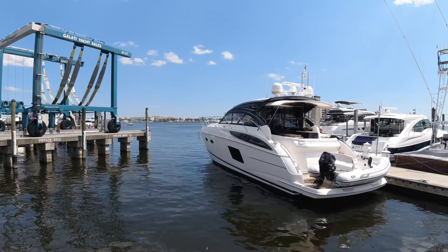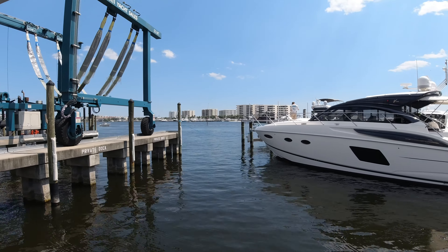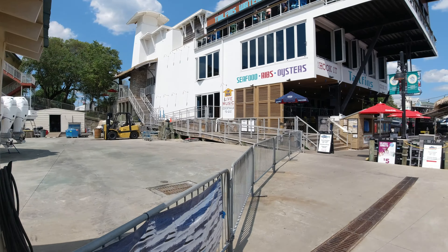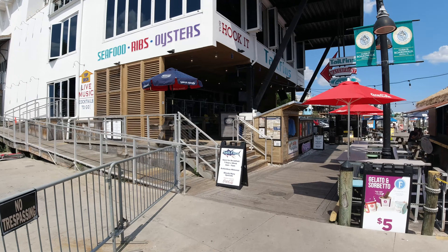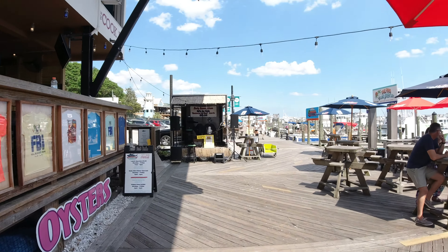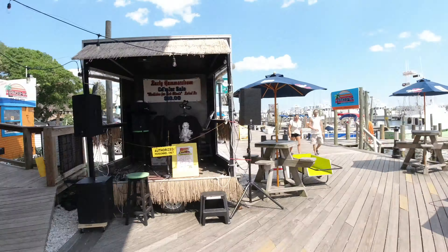Oh, look at all the boats! Now we've arrived at Tail Fins. It seems like the area around Margaritaville is definitely a more active area and I can see things really pick up here.